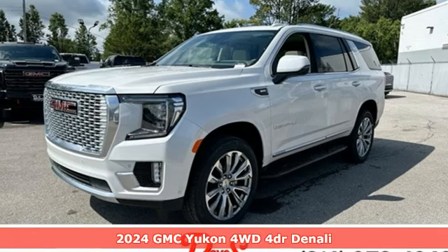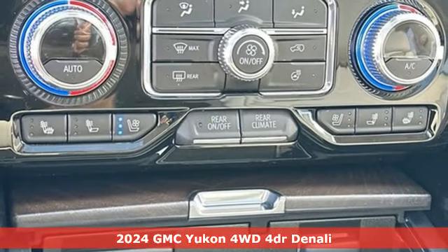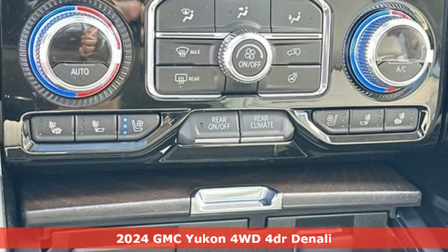Here's a new 2024 GMC Yukon. Smart capabilities, strong performance. GMC.